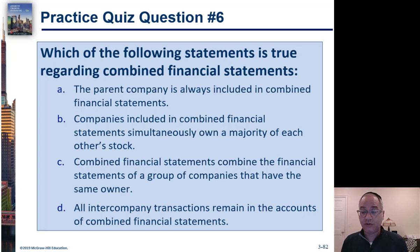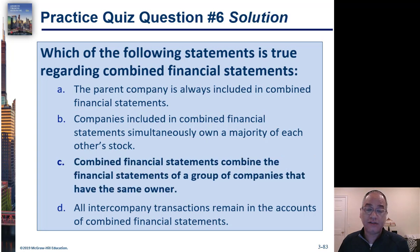The answer is C. The parent company is not always included in combined financial statements by definition — if it were, they would be consolidated financial statements. As for answer B, it is actually possible for two companies to simultaneously own a majority of each other's stock — that does happen.